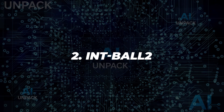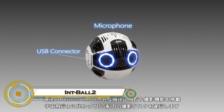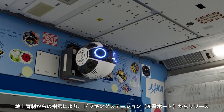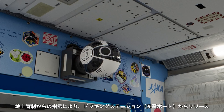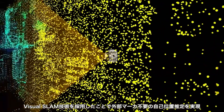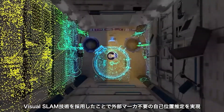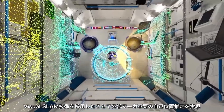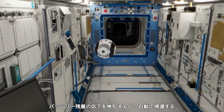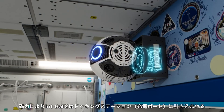2. Intball 2. Developed by JAXA, Intball 2 is a free-floating robotic camera for the International Space Station. It autonomously captures 4K video and photos, reducing astronauts' documentation workload. With improved navigation and propulsion systems, it navigates tight ISS spaces with precision. It also supports external tech experiments, offering a testing ground for software in microgravity. Intball 2 represents a leap in space robotics, enhancing mission efficiency while preparing for future deep space operations.